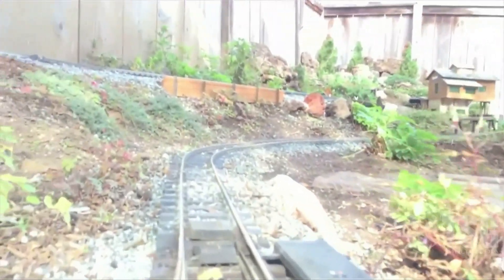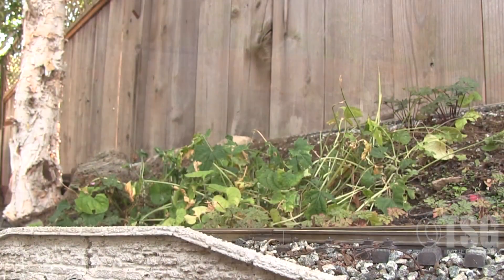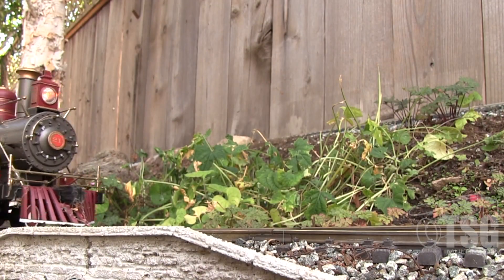This is the start of the grade over Birch Mountain. Birch Mountain is a very rigorous mountain with grades exceeding four and a half percent.